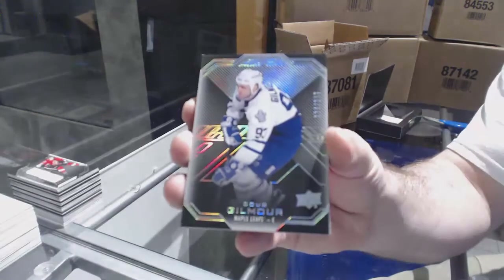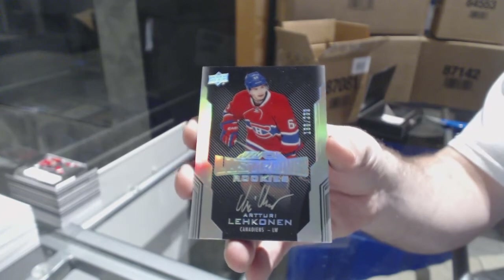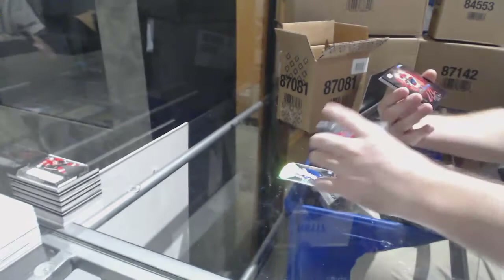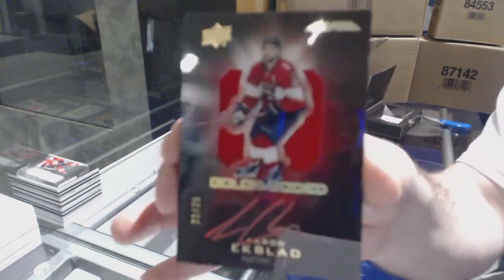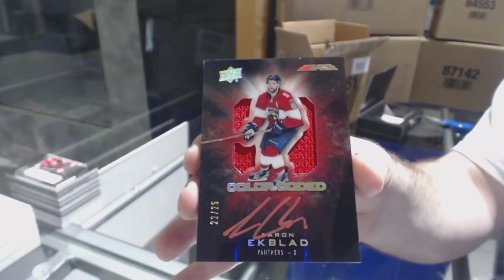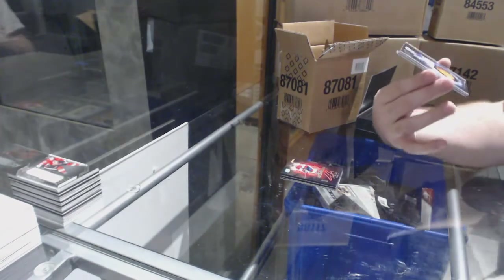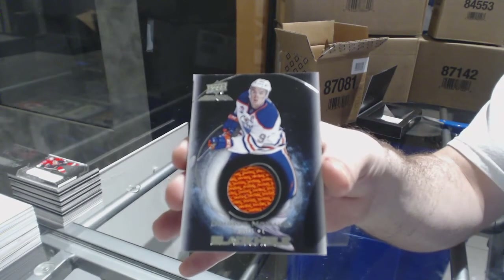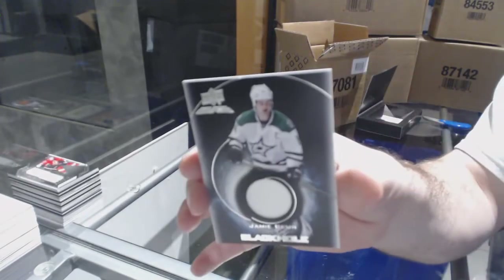For the Maple Leafs, 299, Doug Gilmour. For the Habs, 299, Artturi Lehkonen. For the Florida Panthers, number 25, color-coded Jersey Auto, Aaron Ekblad. For the Oilers, Black Hole Jersey, Connor McDavid. And for the Dallas Stars, Black Hole, Jamie Benn.